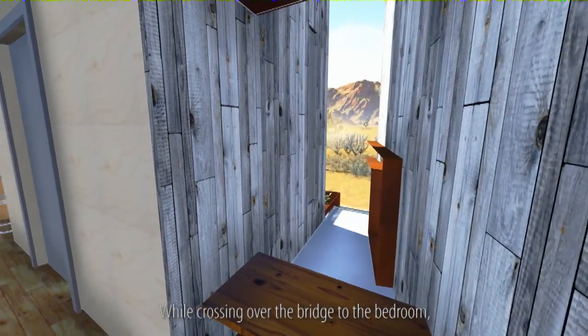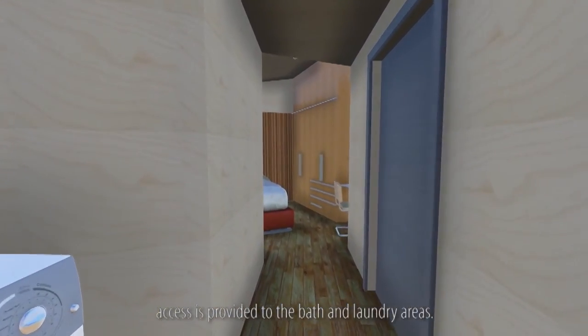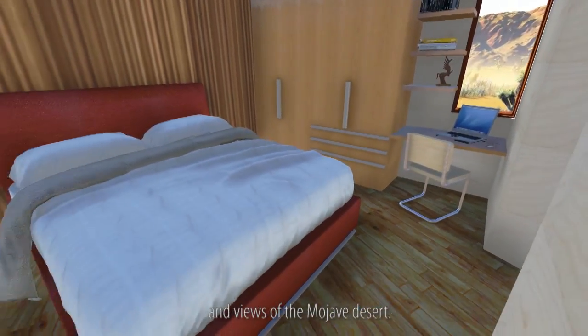While crossing over the bridge to the bedroom, access is provided to the bath and laundry areas. In addition, a convenient workspace enjoys natural lighting and views of the Mojave Desert.